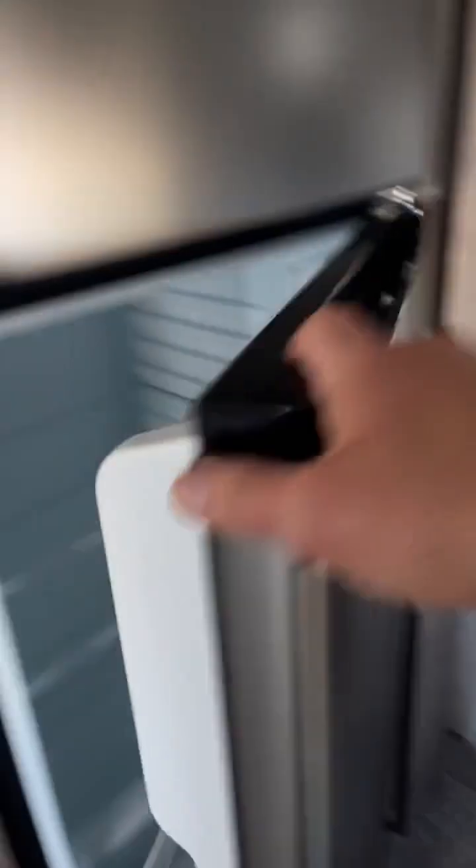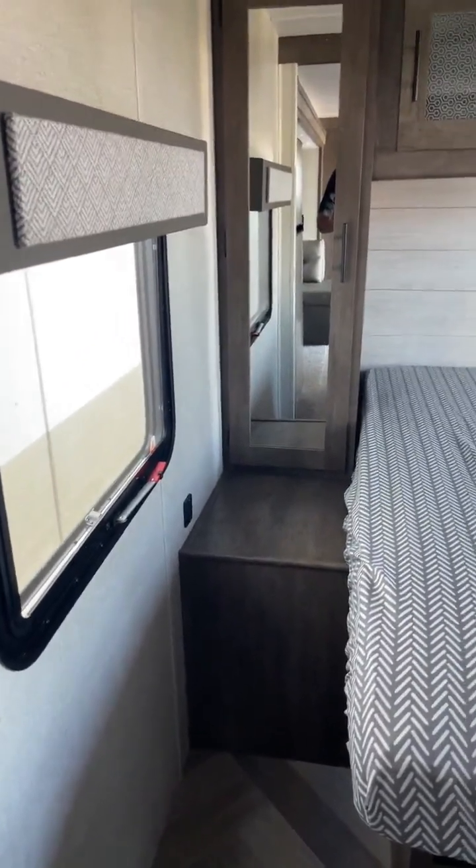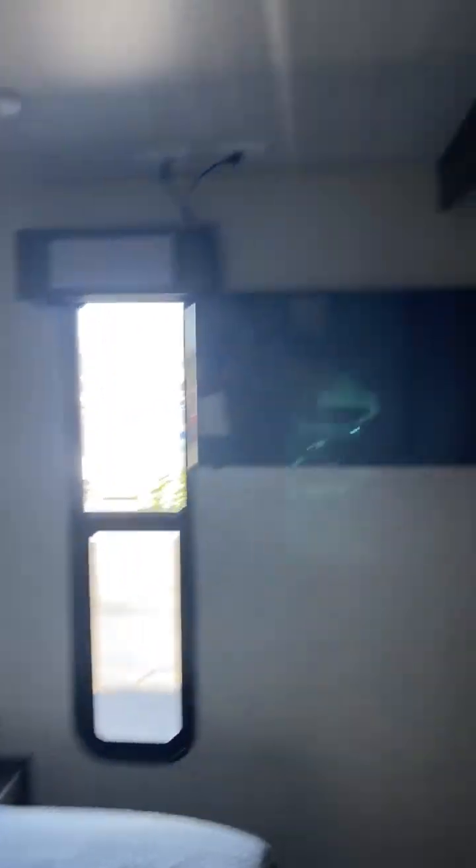Over here you have your 10.7 cubic foot refrigerator — does cool really well, and you have enough room in there for a frozen pizza. Then you have your outlets on both sides for USB charging. Underneath you have your totes — the little black totes that you can take into the house, load them up, and bring them back out. There are spots for your shoes underneath the bed too. Nice window in here that opens up, a TV, another closet, overhead storage, and cubbies on both sides with an outlet so you can put your phone, CPAP, or whatever else in there.